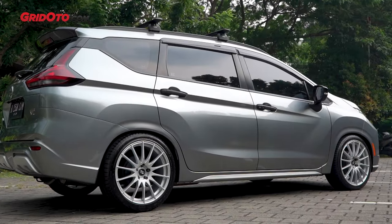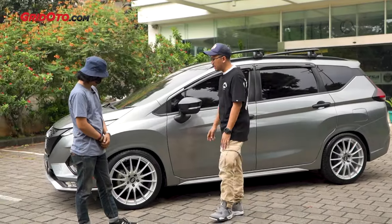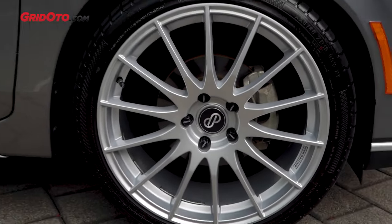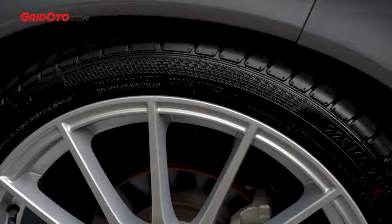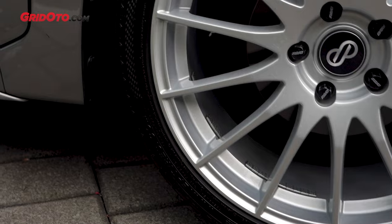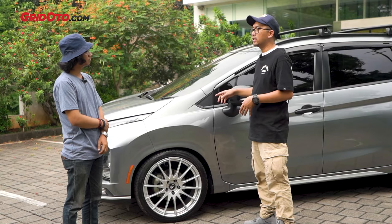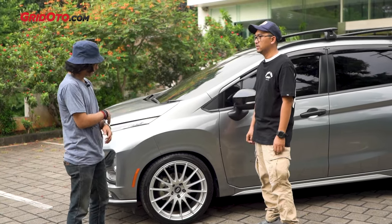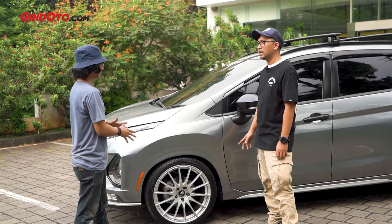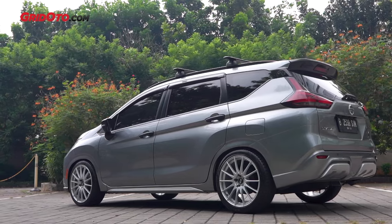Bagian kakinya udah berubah. Mas Acu pakai velg apa nih? Kalau ini pakai velg HSR tipe Maudus, rim 19, lebarnya 8, ET-nya 45. Kalau selama gue ganta-ganti velg, memang kalau di Livina 2019 offset yang paling pas itu di 45, lebar 8 atau 8,5 — itu yang udah paling pas. Ini yang terakhir. Sebelumnya pakai Konig Hypergram, rim 18, lebar 8,5, ET-nya 45 juga.